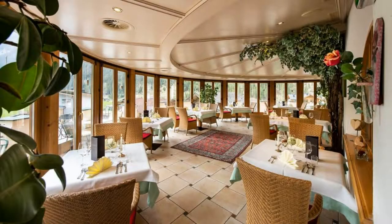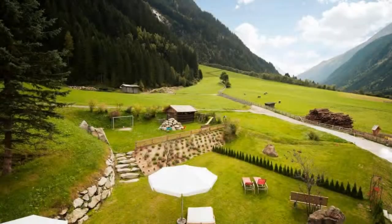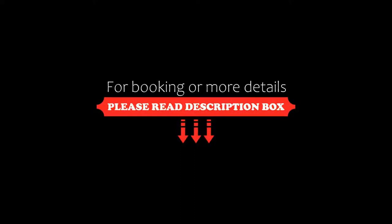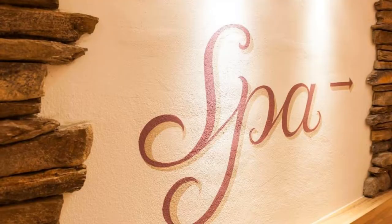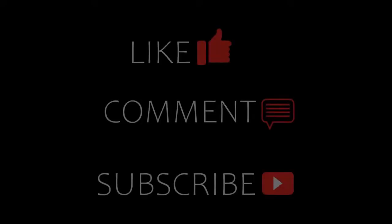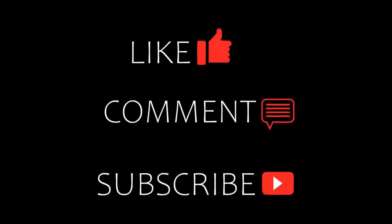Thanks for watching the video till the end. So friends, we'll meet again in a new video with a new topic. Be safe and be happy. We'll see you next time.